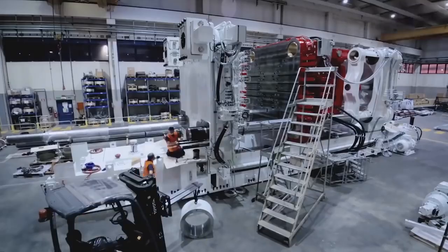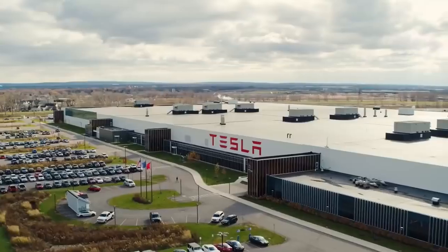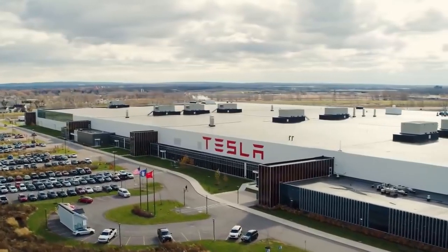The machine comes from Idra Group, and it's actually not the largest unit the company makes. Idra General Manager Ricardo Ferrario says it has built a world's first, and an order has already been placed. It's the company's 8,000-ton Gigapress for the Tesla Cybertruck.